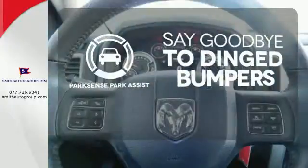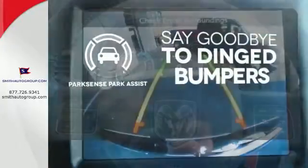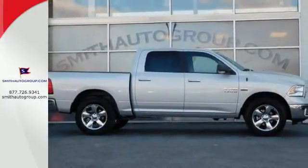ParkSense Park Assist helps keep you safe by using ultrasonic proximity detectors to monitor the distance of nearby objects. This Ram 1500 works harder and smarter. Test drive it today.